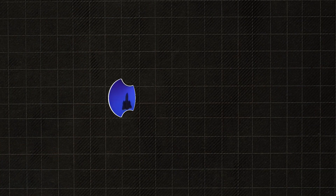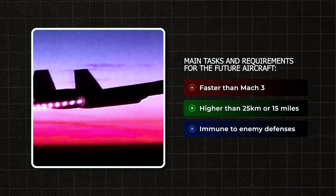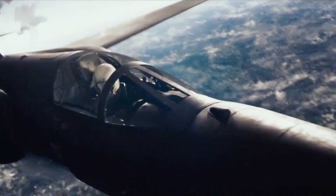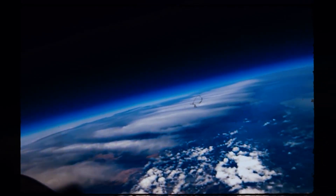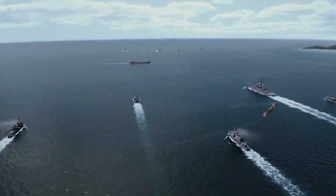Even then, they were dreaming big: build a machine that could fly faster than Mach 3, climb higher than 25 kilometers, and be immune to enemy defenses. At the time, every flight over Soviet territory was a gamble with death. Recon data would go out of date in hours, and satellites couldn't yet match the flexibility or resolution needed to replace manned missions. America needed an answer, and it had to be revolutionary. That's how the journey began toward the SR-71 — a plane designed not just to fly, but to challenge the very laws of physics and win.